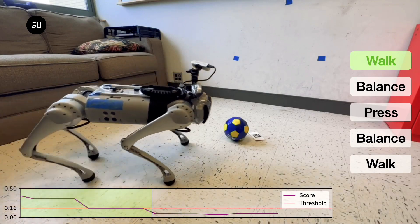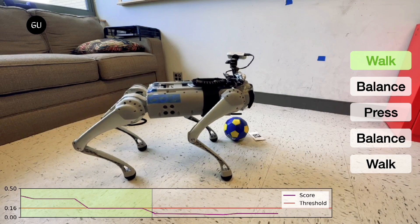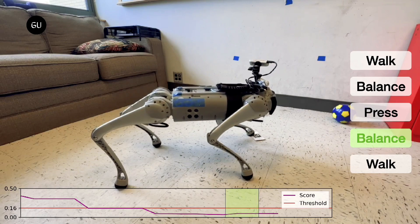Quadruped robots such as Boston Dynamics' Spot and Unitree's Go One have been around for many years and have nearly perfected their locomotion. Whether it is rugged terrain or climbing up steps, these robotic dogs can now handle it all.